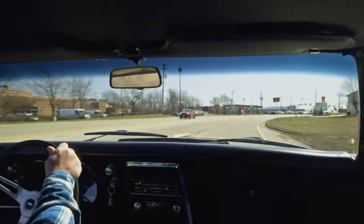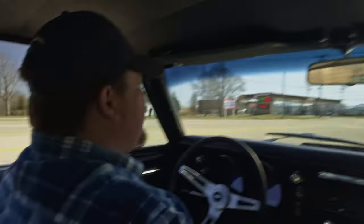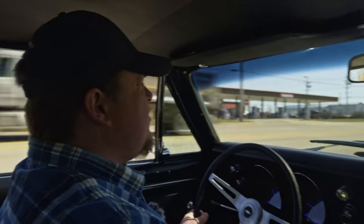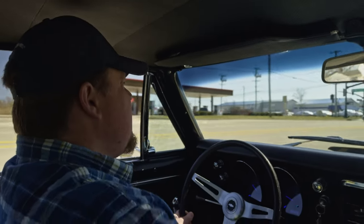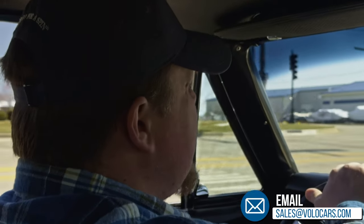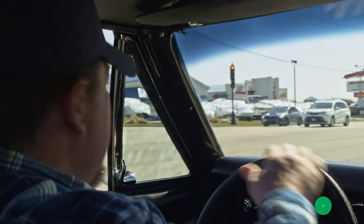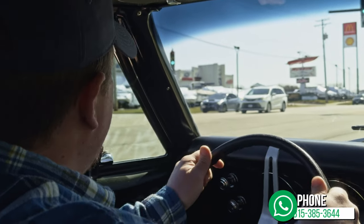If you want to come down yourself and give this car a test drive, you're more than welcome to come visit us in Volo, Illinois. We're about an hour drive outside of Chicago, and about a 30-minute drive outside of O'Hare International Airport if you need to fly in. By all means, you can put it up on a lift, inspect it, come test drive it yourself. It's a lot of fun.